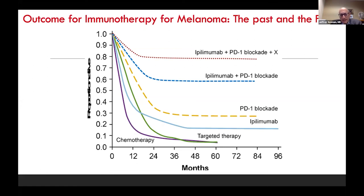This popular figure illustrates how we've added therapies one by one. We started with chemotherapy and saw survival of six to nine months. Targeted therapy made a difference. Then Ipilimumab showed a survival tail, followed by PD-1 agents like Nivolumab or Pembrolizumab showing a higher tail, and then potentially the combination — though this figure may over-exaggerate the benefit of the combination.